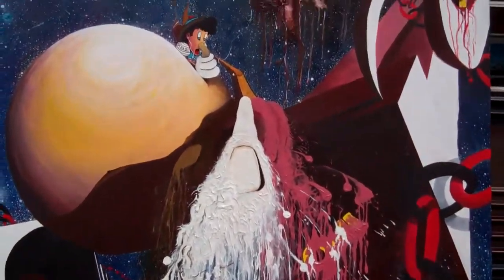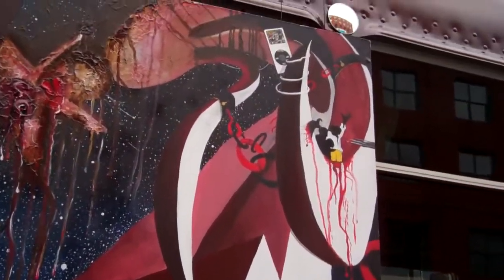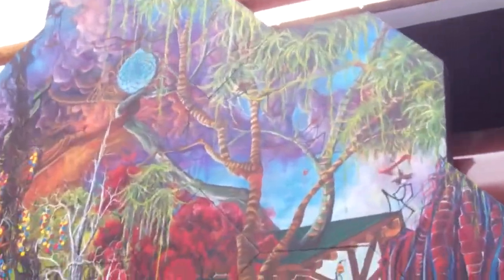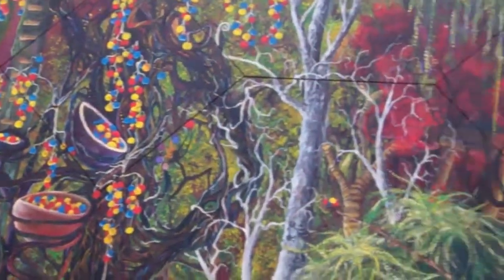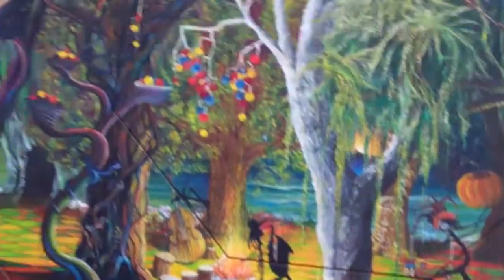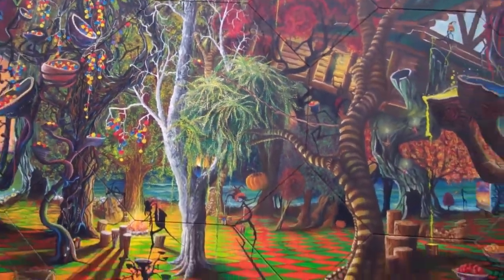Hey guys, here's these cool pieces of art right here — they're paintings. You can see them a little up close. There's another one too. I'll zoom in so you can see it a little bit better. It's really detailed.